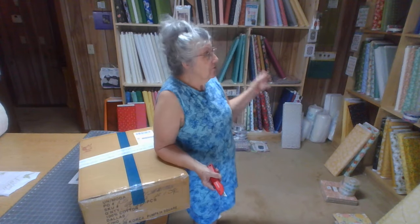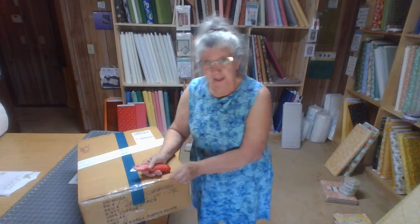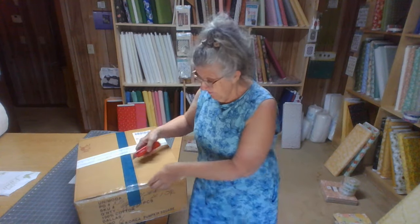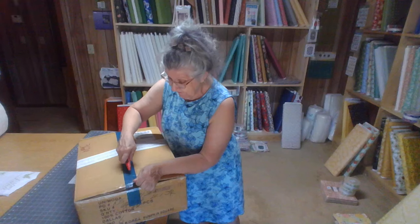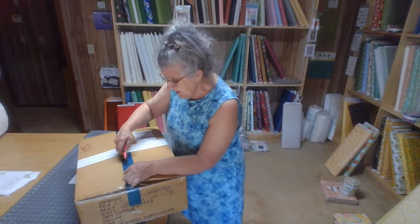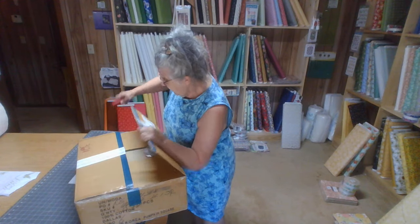This is where when y'all order fabric from me, I come back here and I find it. I roll it out on this table and measure it and cut it. Then I take it up to the other part of the little house here and I weigh the packages and make the shipping labels and add all that stuff. This is where when you order something, where it comes from. And I enjoy it — y'all order just enough that it makes it interesting.